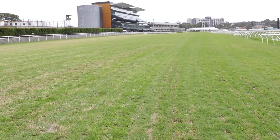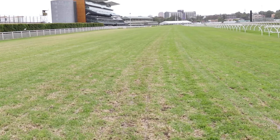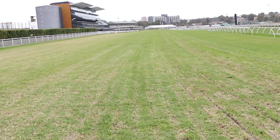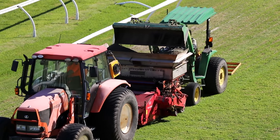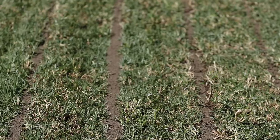The sand grooving on the course proper will be from the extreme inside all the way to the outside rail and around the entire track. It's going to be consistently installed around the track, and that should help the entire track drain that much quicker.